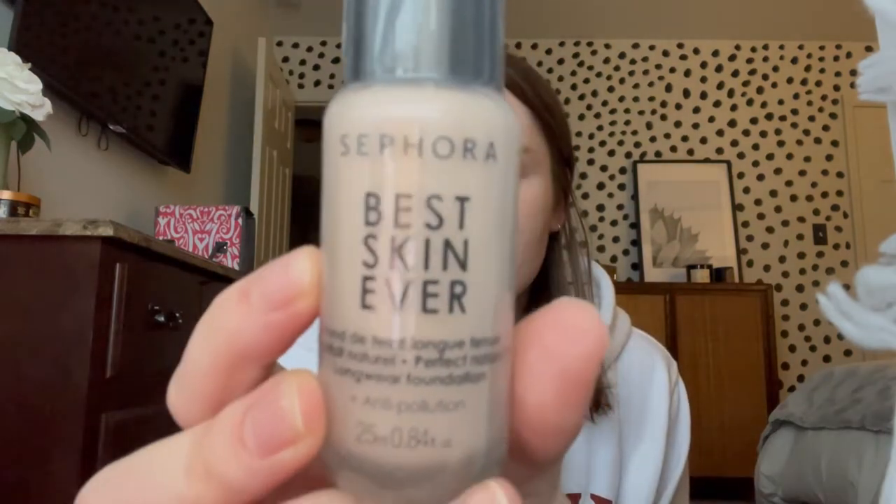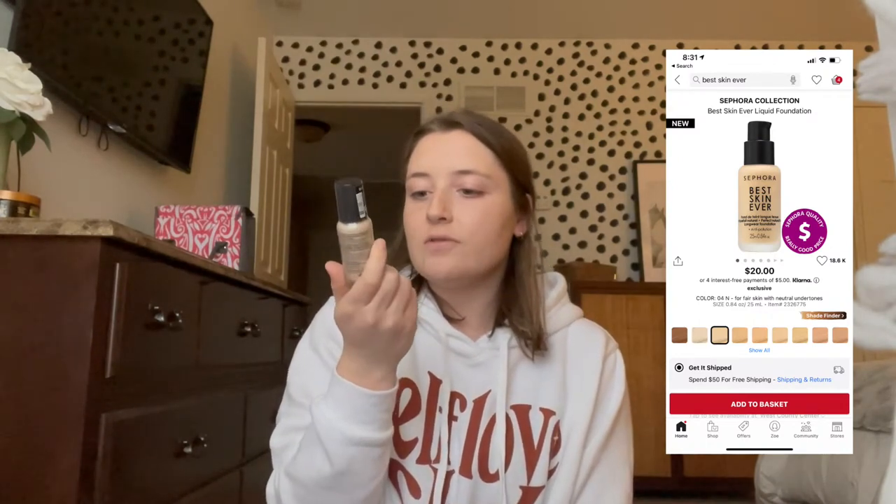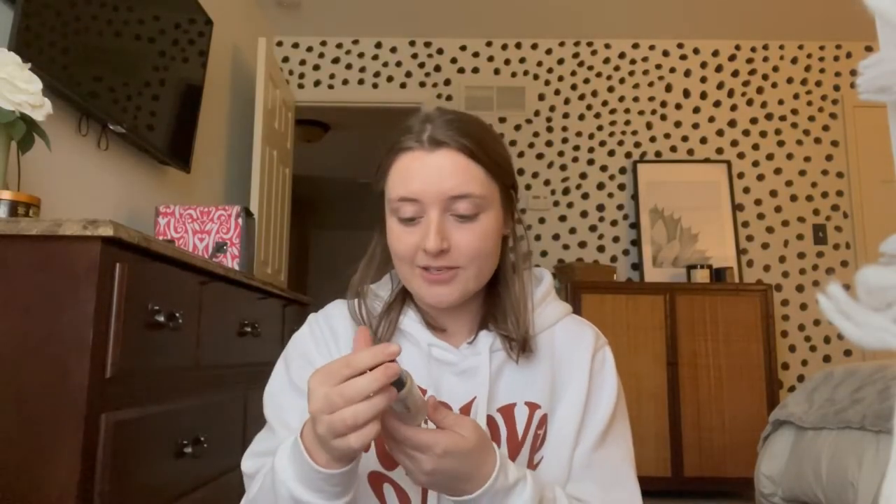It's the Sephora Collection Best Skin Ever — perfect natural finish long wear foundation. They shade matched me and this is the shade. I think I'm the lightest shade — I'm 04N. We were between two but I wanted to go lighter not darker. I'll probably try it out tomorrow morning.